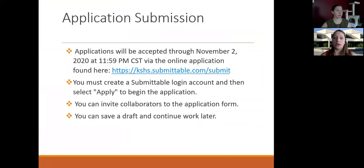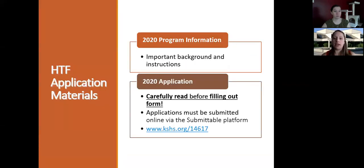This year we are going to an online format through a portal called Submittable. You need to create a Submittable login account and then select apply to begin the application. This allows you to invite collaborators to help you on the application, and you can save your draft and continue work later. It's important that you read the program information before you start the application and carefully read each section as you're filling it out. Applications need to be submitted through the online Submittable platform.